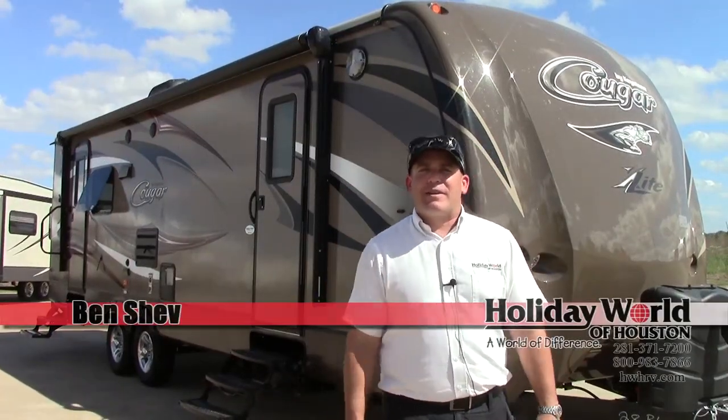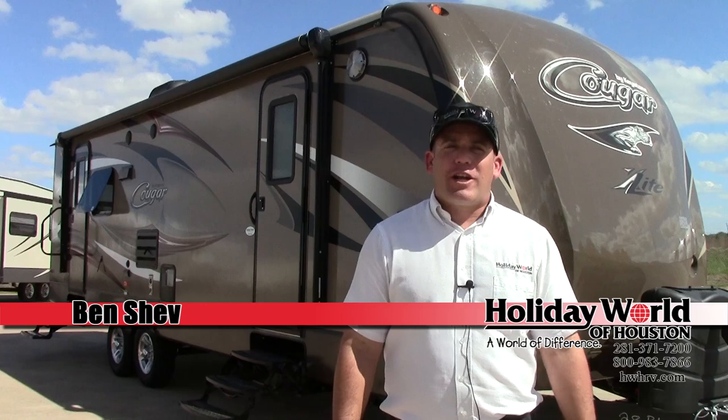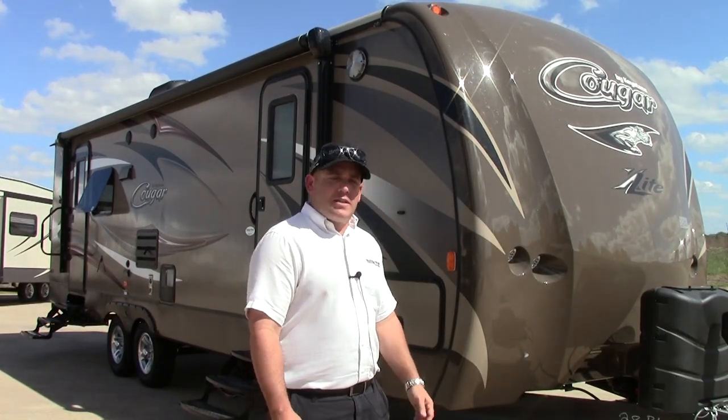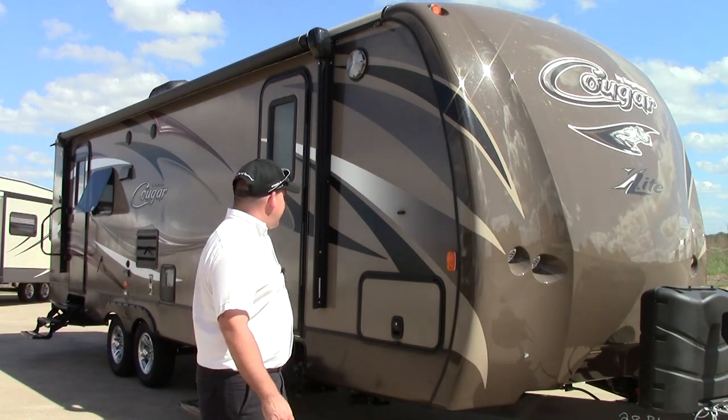My name is Ben Shev. I'm out here in Katy, Texas at Holiday World. We're going to take a quick look at this Cougar 28 RLS. It's a Cougar Extra Light by Keystone. This is a great little coach.